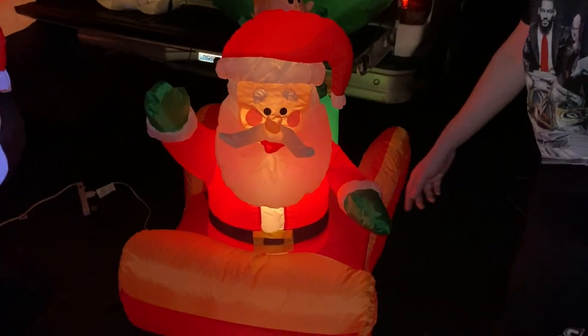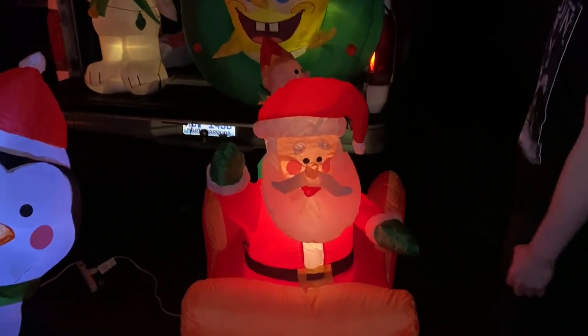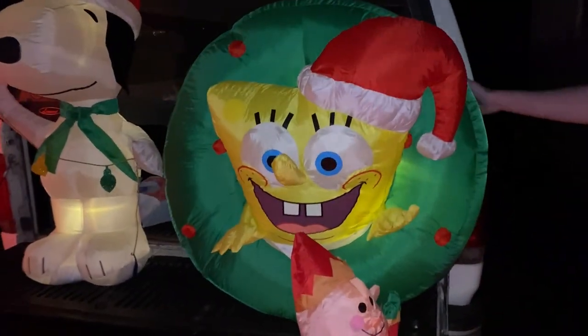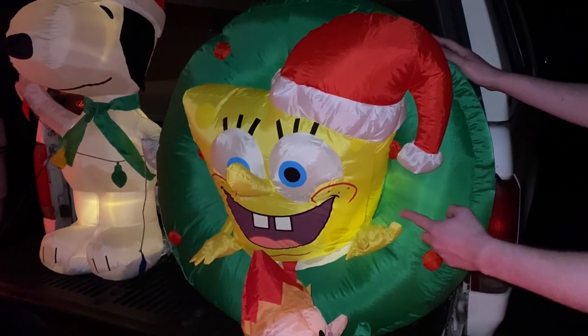We got the Santa sleigh — Santa Claus with an elf on the back of the sleigh, probably made around 2010. And we got Spongebob! Spongebob is dressed for Christmas with a Christmas wreath — that's awesome. Probably made around 2011.